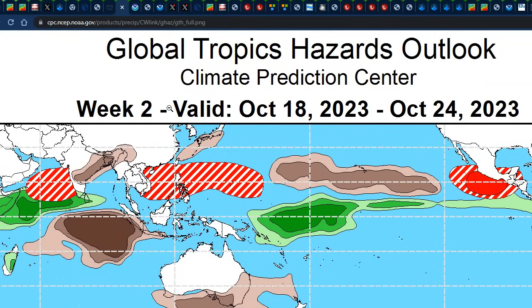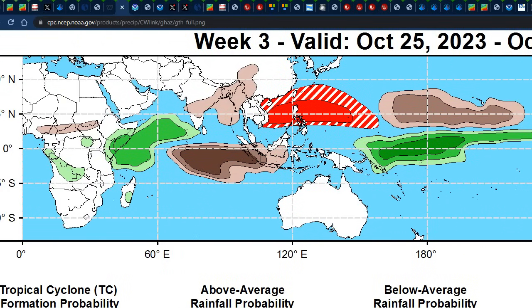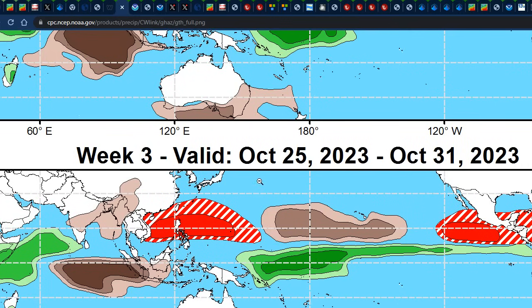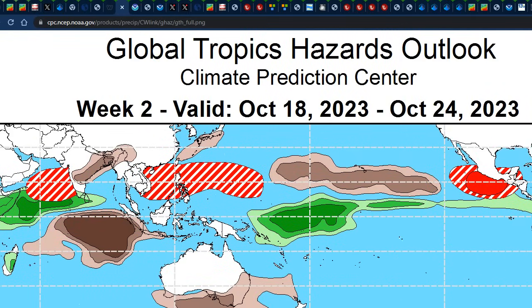Let's take a look at what the United States Climate Prediction Center is showing on their Global Tropics Hazardous Outlook. We can see that valid for the week of October 18th to the 24th, we have some reds and whites right there across the Southern Gulf of Mexico and the Western Caribbean. That's indicative of some tropical cyclone formation probability on the low end — 20% chance. Either way, it does match up with climatology.